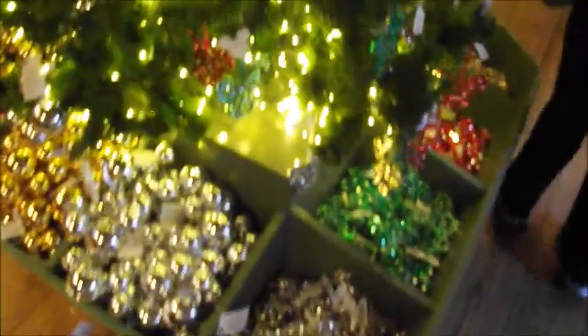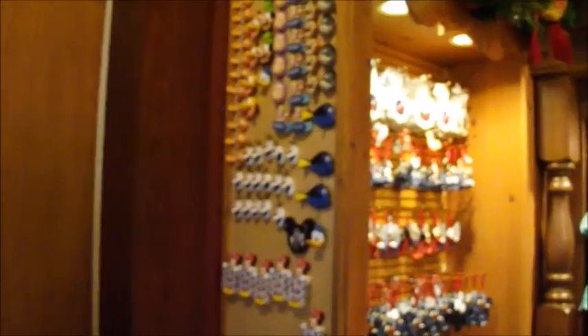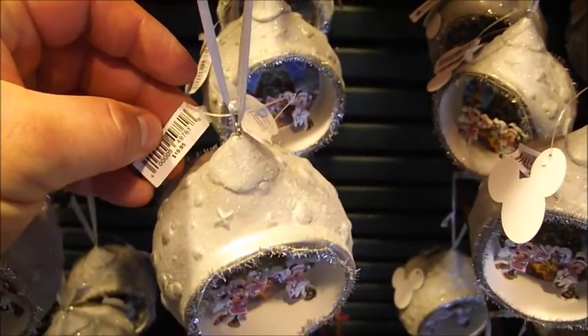Nice fake fireplace. Nice touch. Looks like some magnets. Let's see. This here is $19.95.